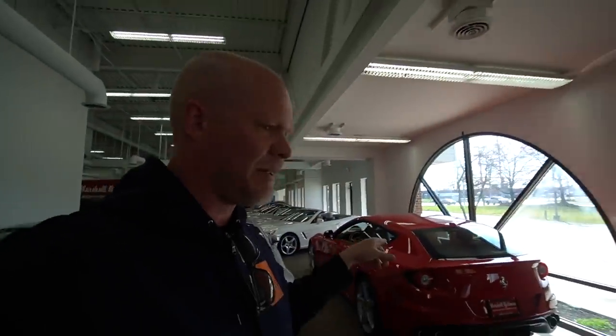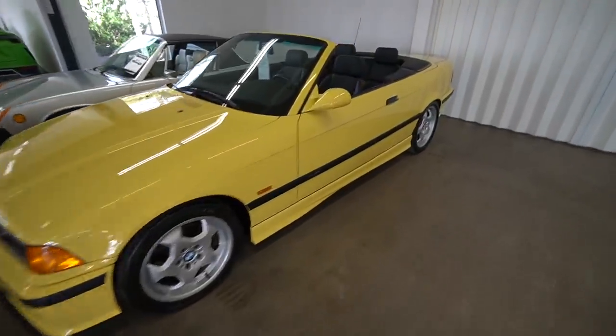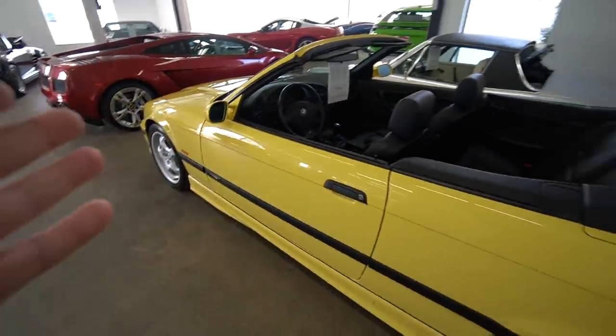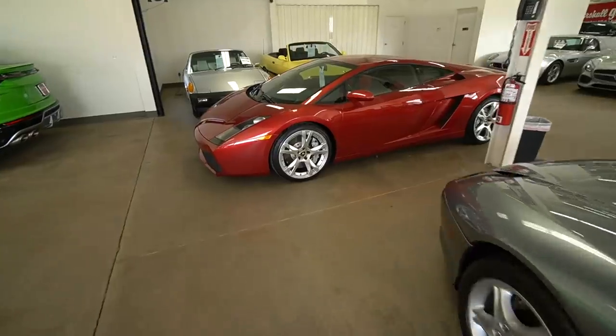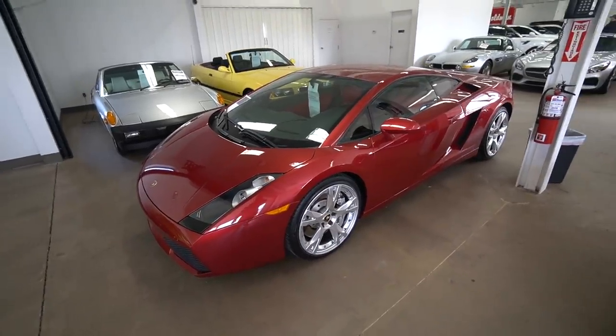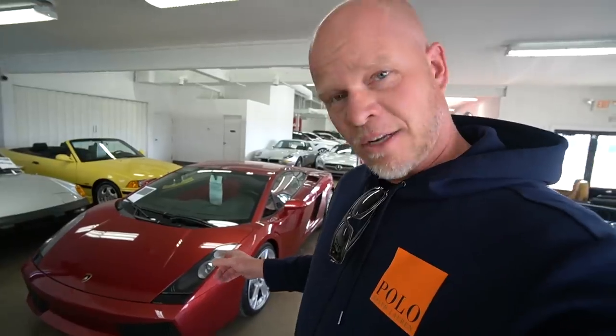We got another E36 M3 - a convertible version in yellow, also in pristine condition. We've seen this Gallardo previously in videos too. I love this color. The Gallardo was the most sold Lamborghini model ever. It's a bit too old for me to buy though. Maybe I should have started with a car like that - I went straight to my dream supercar, the F12. I had Will Motivation's Gallardo for about three weeks though and loved that car.